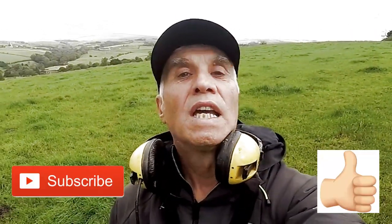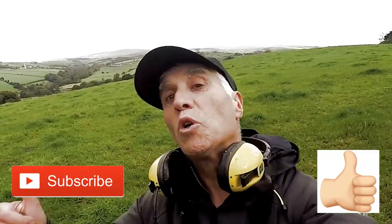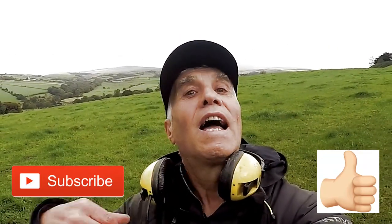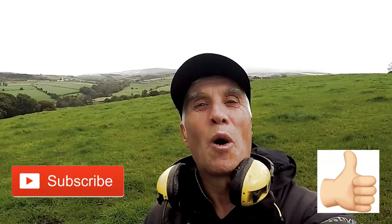Thanks for joining me. If you like the video, please subscribe or give it a thumbs up and pass it on to your friends. Thank you very much — catch you on the next one.